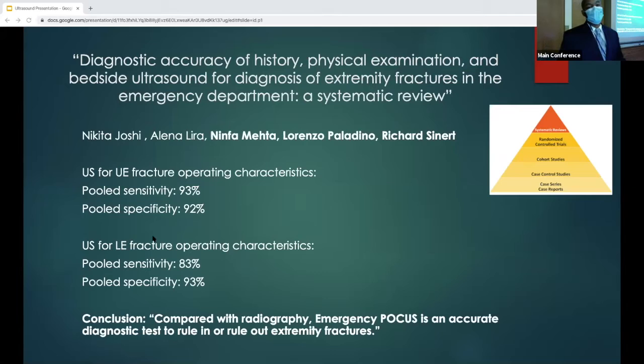This is a study done by some of our own authors here at County Downstate — another systematic review investigating the operating characteristics of emergency FOCUS for identifying extremity fractures compared to history and physical exam, looking at 26 different studies. For upper extremity fractures, the pooled sensitivity was around 93% and pooled specificity was around 92%. For lower extremity fractures, pooled sensitivity was around 83% and pooled specificity was around 93%. The conclusion was that emergency FOCUS is an accurate diagnostic test to rule in or rule out extremity fractures compared with radiography, shown to be best for ankle and foot fractures.